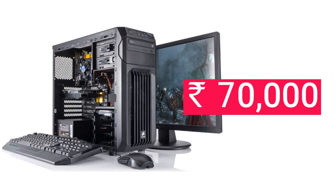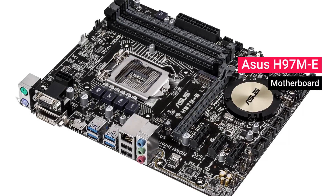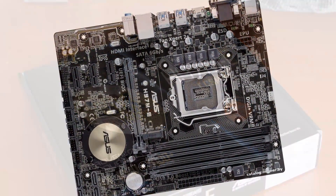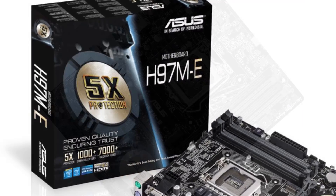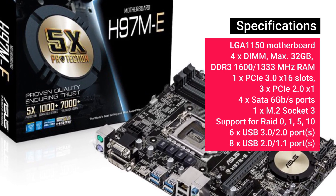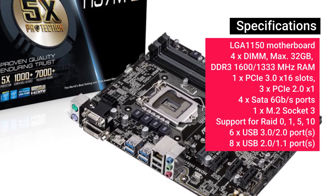Moving on, for the 70,000 rig we think for the motherboard you should go for the ASUS H97-ME motherboard, which is priced at about 7,500 rupees. It's a simple rule: when you need to cut costs, go for a micro ATX motherboard — that's exactly what we've done here. The H97-ME from ASUS is an ideal choice; it supports 32 GB of RAM, a PCIe 3.0 port, and also has an M.2 socket, just in case.